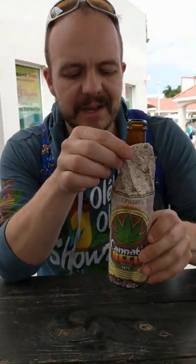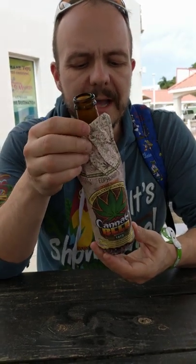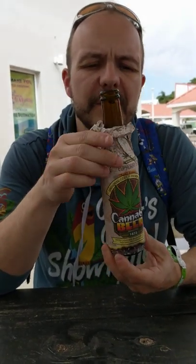They have this nice little artistic wrap on the back of it. It's a little bit unique, a little bit different, so I thought we would give it a try.